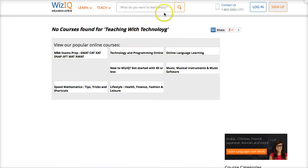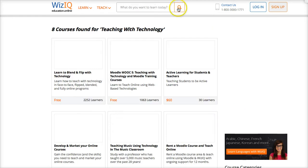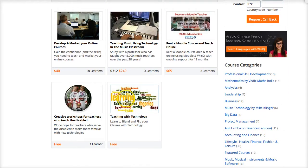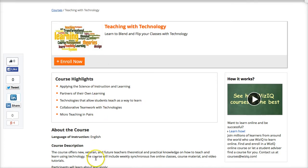Make sure it's correct or you'll get all kinds of other courses. So let's do that — type 'Teaching with Technology,' click search, go through a few courses, and here is the one. There it is — Teaching with Technology — and it's completely free.